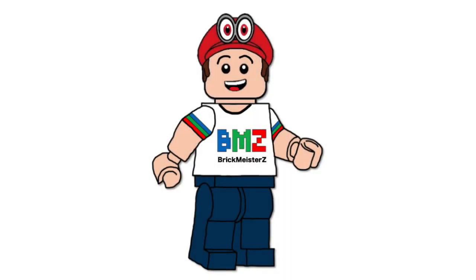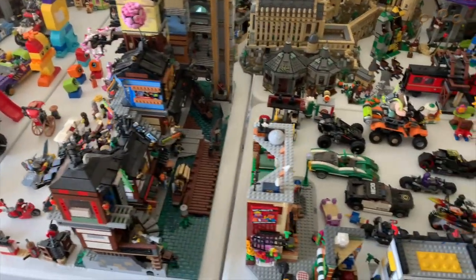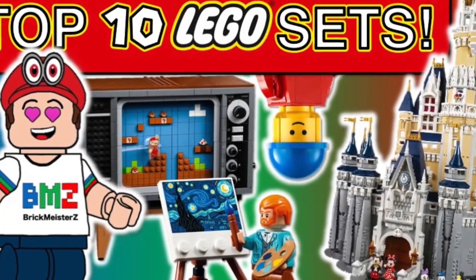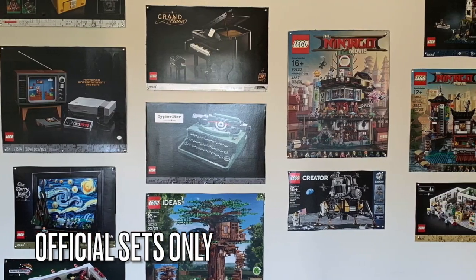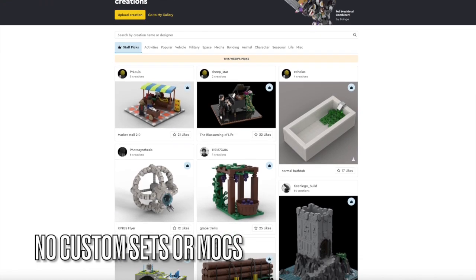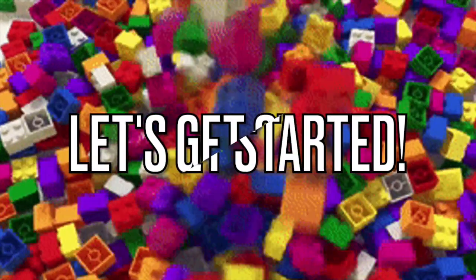Hello everybody, my name's Andrew from BrickmasterZ. Have you been collecting different LEGO sets for years? There have been many sets released from classic or licensed themes. But for this video, I will be counting down my top 10 favorite LEGO sets of all time. This list will only include sets that LEGO officially made, like the Star Wars Death Star, but not custom sets or MOCs that you find on Bricklink or Rebrickable. So with that, let's get our brick on and get this list started.